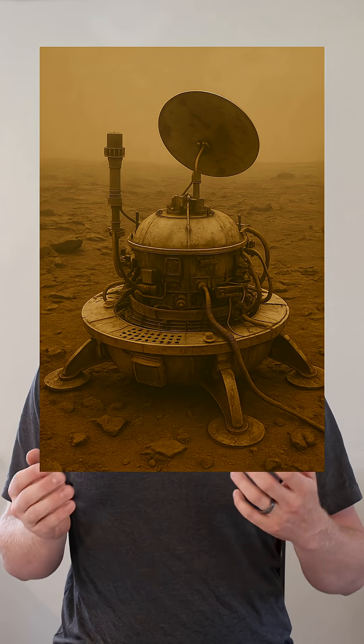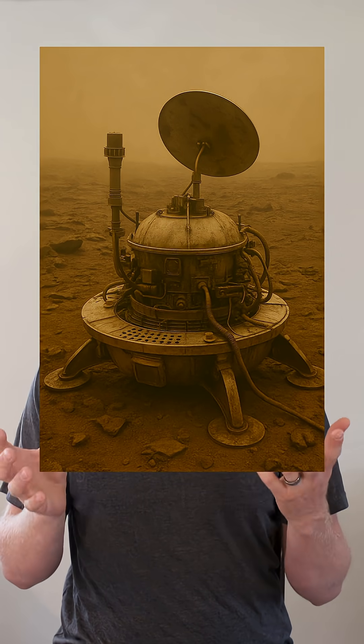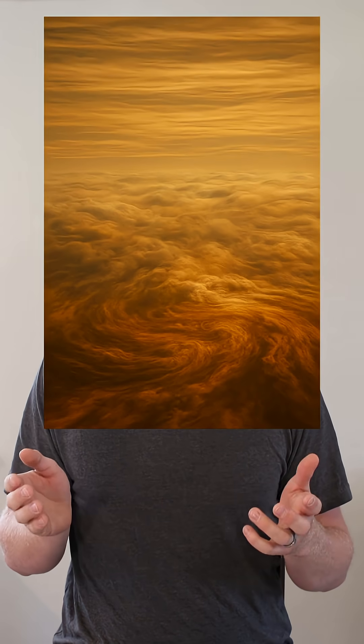The fact that we were able to land spacecraft on the surface is crazy. The surface temperature is well above 800 degrees Fahrenheit, it has a pressure 93 times higher than Earth's, and the clouds are made of sulfuric acid. This makes it very difficult for any lander to survive long.